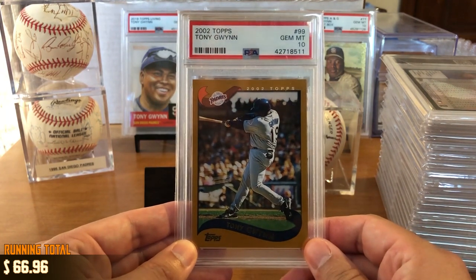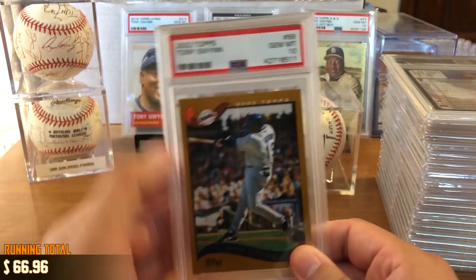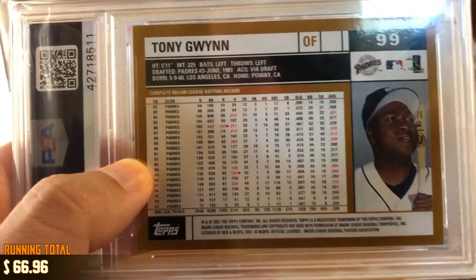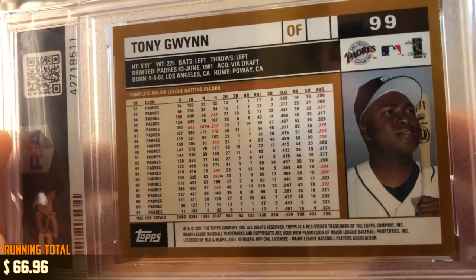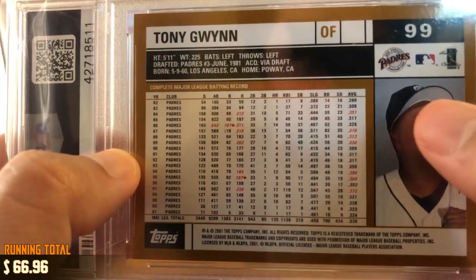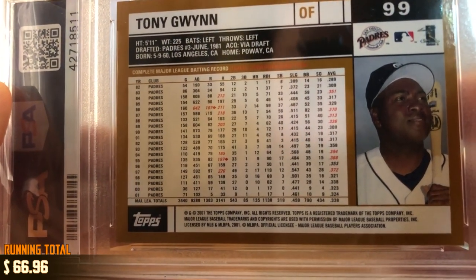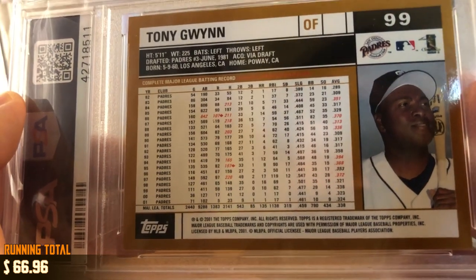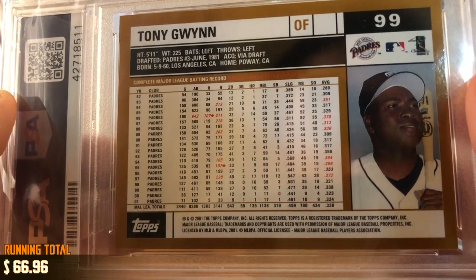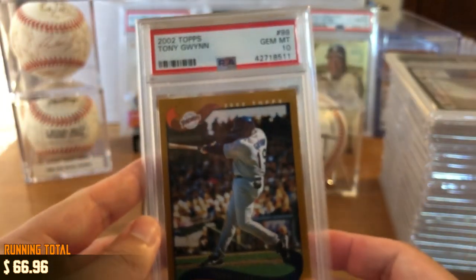Tony Gwynn retired in 2001, but Topps printed him a card in 2002 — they do that mostly so you can have a card with the complete stat history of that player. Tony Gwynn, obviously a first ballot Hall of Famer, was inducted in 2007 with Cal Ripken. You can see all the red throughout, which means he led the league in that particular stat category. He never had a complete major league season where he hit below .300, finished with a lifetime batting average of .338, and well over 3,100 hits — a remarkable career for a man who passed away at way too young an age.